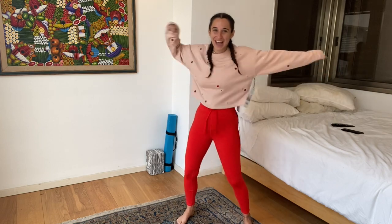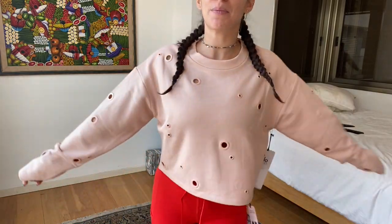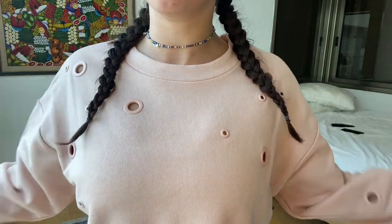And that is the sweater — super cute with the whole outfit. It has a nice comfortable neckline with no pressure, and you can see all the beautiful hole detailing up close.